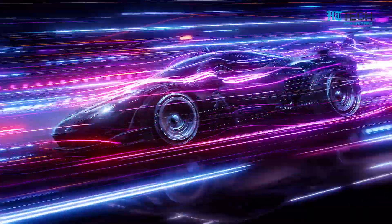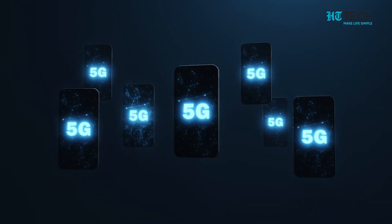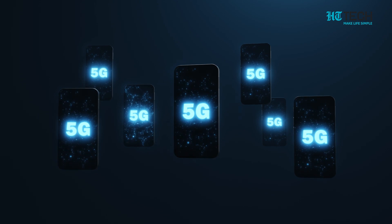Industries and products that can benefit include drones, self-driving cars, and Internet of Things devices. Here is a list of 5G phones available in 2022.